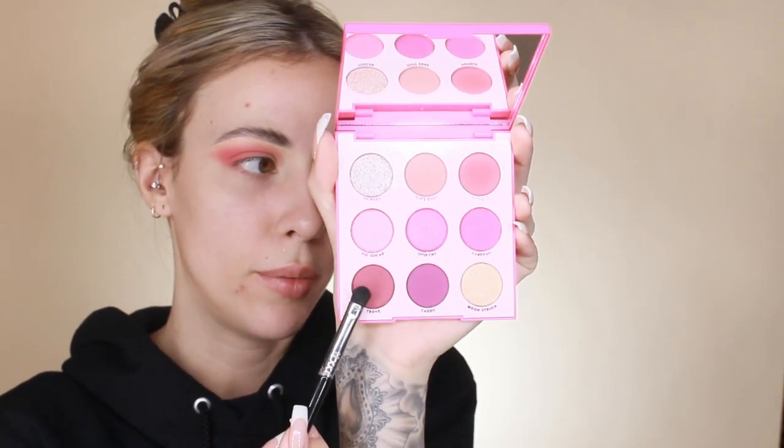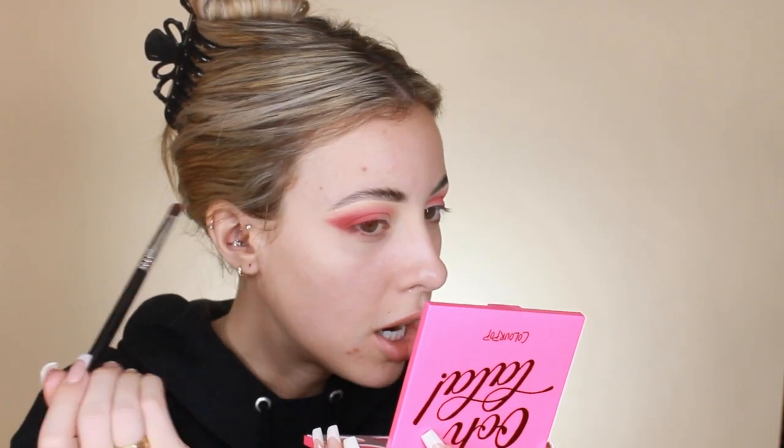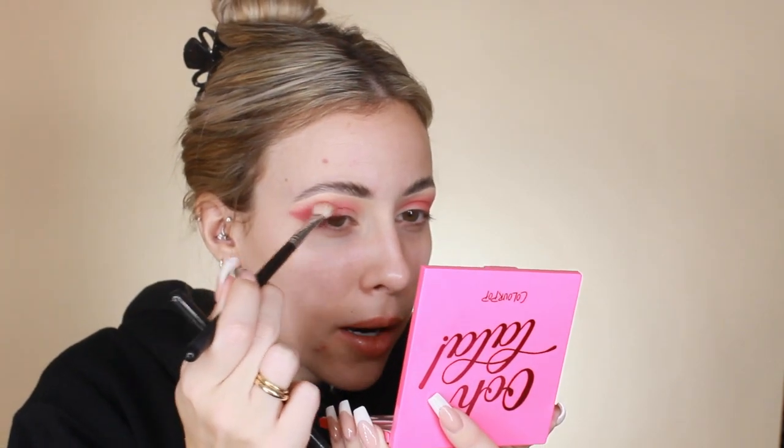I'm dipping into the shade called Trove on my Sigma E32 brush and deepening the outer V. It's like a dark maroon, a little darker than cranberry. I'm really trying not to take this further than my crease for that gradient effect. These shadows are super pigmented, pretty easy to blend — a little chalky with a little fallout, but overall I really like them.